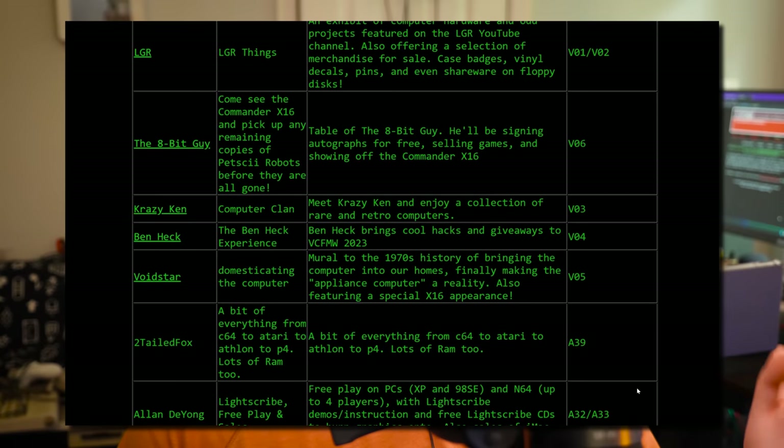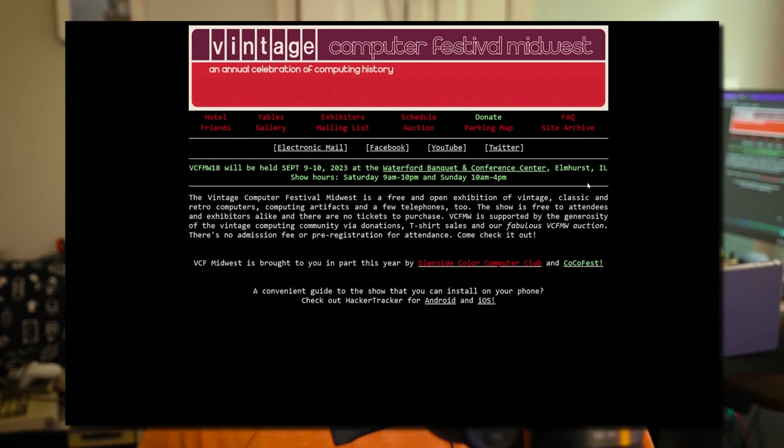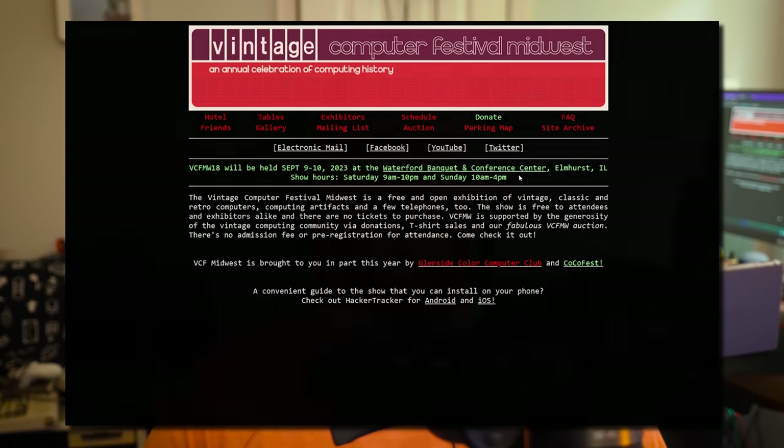I am at Vintage Computer Festival Midwest 2023 in Elmhurst, Illinois, September 9th and 10th. That's why this is the video this week and not something more substantial. But I still really do like doing these kinds of videos every so often, just taking a look at some old catalogs or flyers or inserts or circulars. I always want to call them catalogs, even though CompUSA put actual catalogs out too.